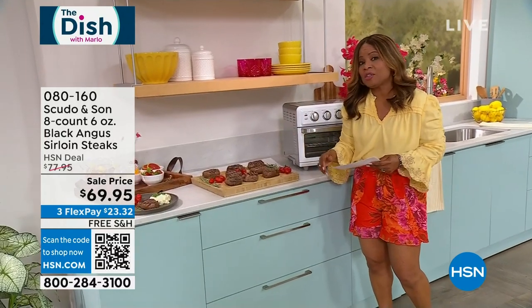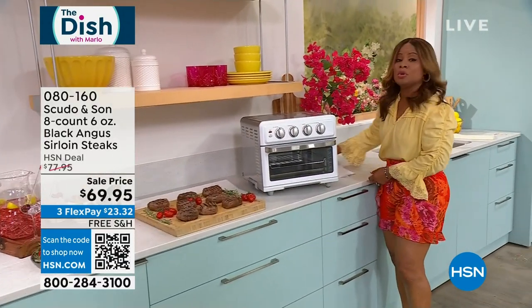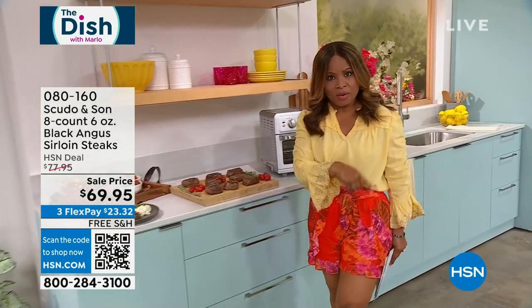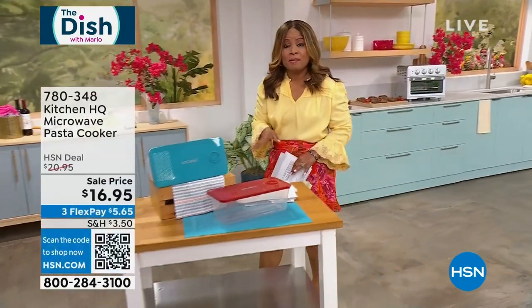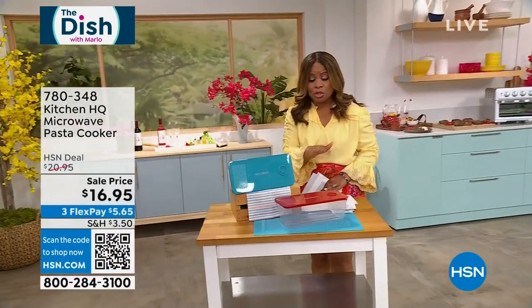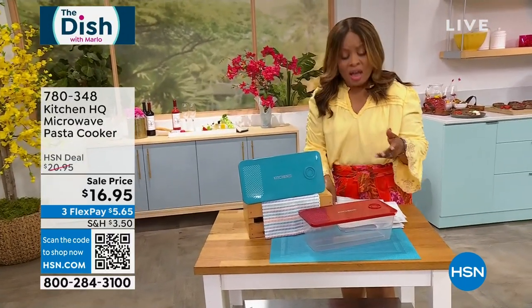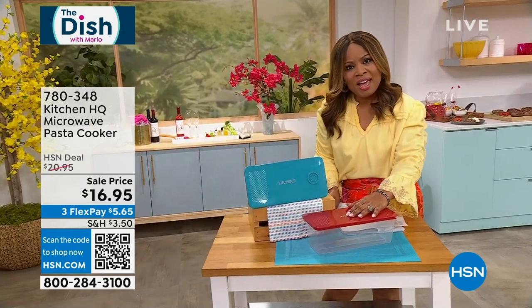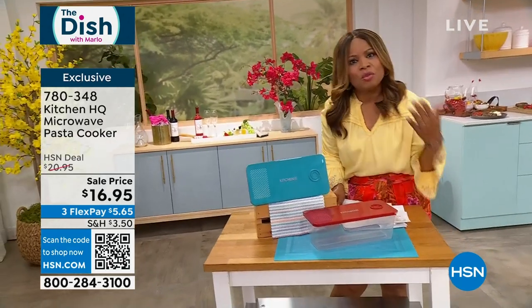We want to mention that at the top of every hour, every day this weekend, our final day is going to be tomorrow. Be sure to join me tomorrow at 3 p.m. We've been offering a really amazing deal right at the top. This is from Kitchen HQ, Kitchen Headquarters, and believe it or not, this is a pasta maker — a quick way to make your pasta in the microwave instead of the traditional way.